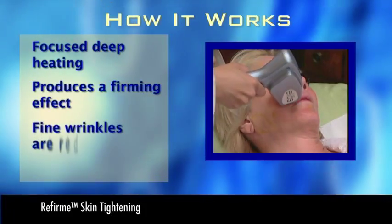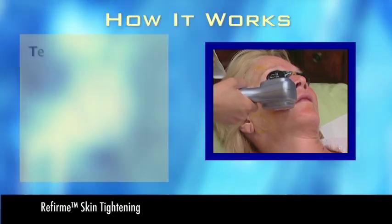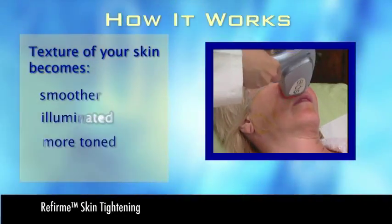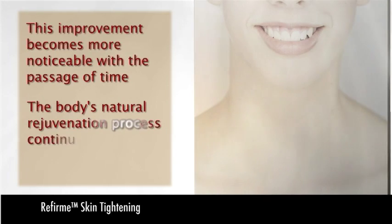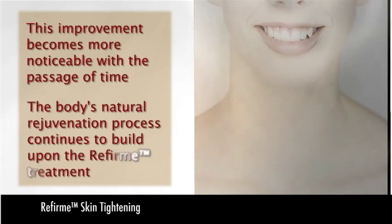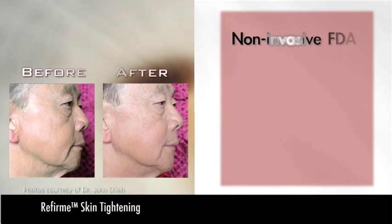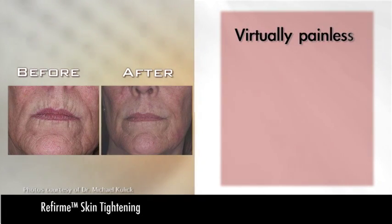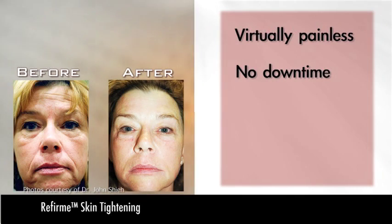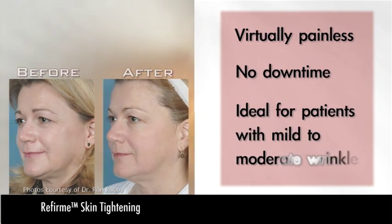Fine wrinkles are reduced, there is a noticeable lifting, and the texture of your skin becomes smoother, illuminated, and visibly more toned. This improvement becomes more noticeable with the passage of time, as the body's natural rejuvenation process continues to build upon the ReFIRM treatment. The ReFIRM process usually takes about 20 to 30 minutes, and will deliver a treatment to both the epidermal and deep dermal layers of the skin. It is a non-invasive, FDA-cleared treatment for skin tightening with wrinkle reduction. What's more, it is virtually painless, and there's no downtime. ReFIRM is ideal for patients with mild to moderate wrinkles.